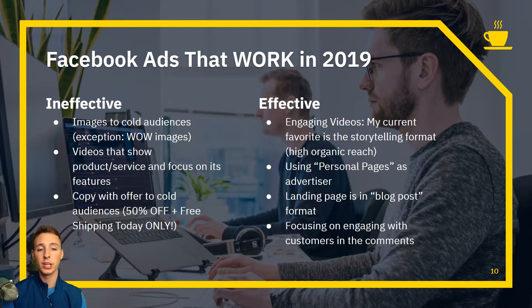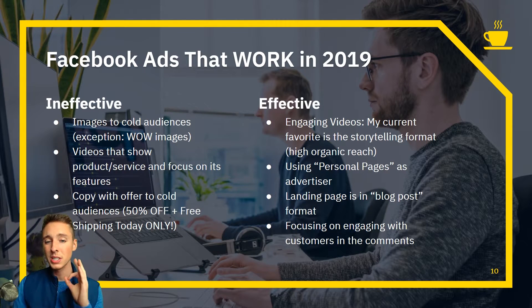Copy with offers to cold audiences — like '50% off plus free shipping today only' — used to work but is now ineffective. I'm all about big margins, which requires perceived quality through premium branding. If a company like Gucci showed an ad saying '50% off, free shipping today only,' it would lower their brand quality. Why would a company with a great brand offer a discount upfront? It lowers perceived quality, people are numb to it, and you can't charge as much.